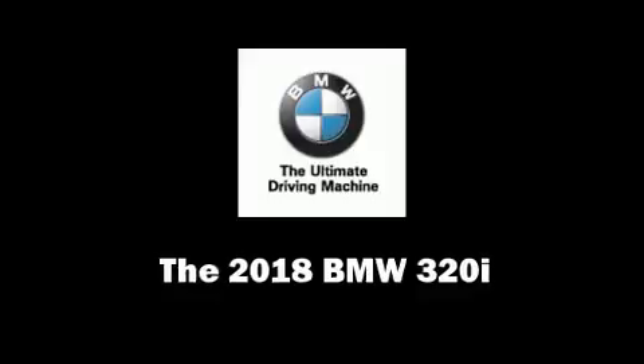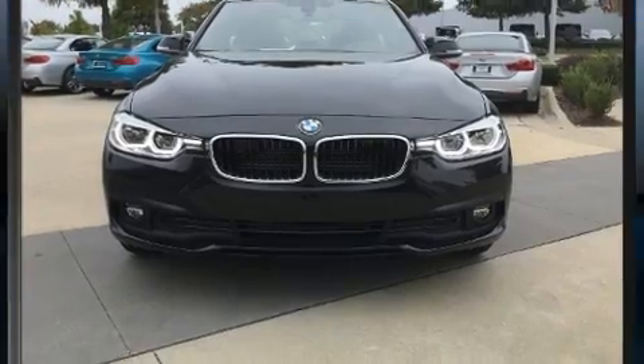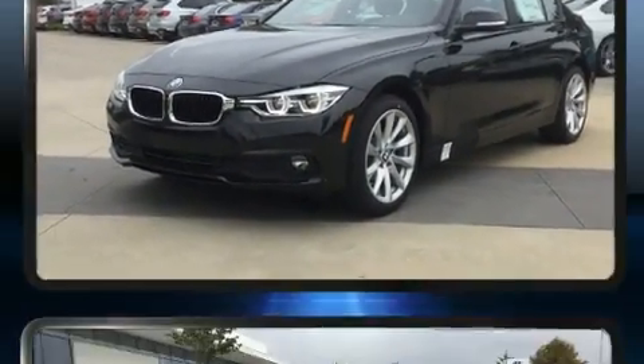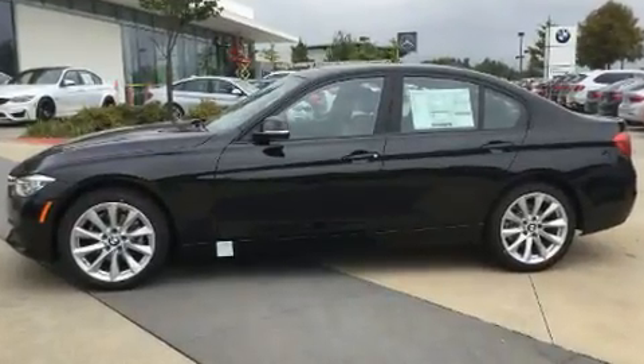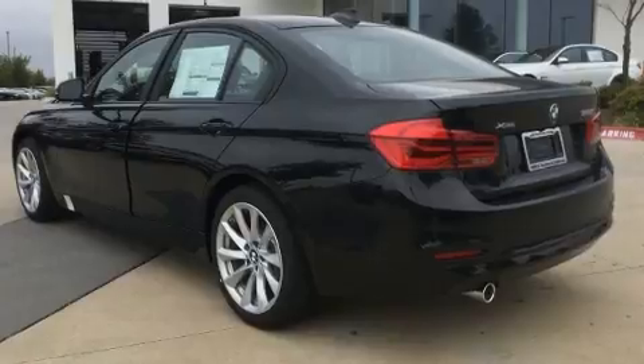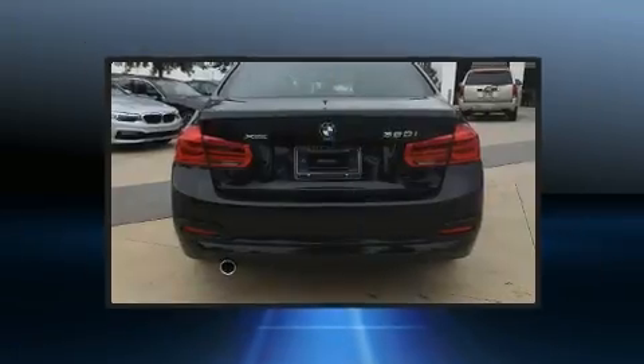Get excited about the 2018 BMW 320i. This four-door, five-passenger sedan provides a satisfying ride for all passengers. Under the hood you'll find a four-cylinder engine with more than 170 horsepower, and for added security, dynamic stability control supplements the drivetrain.